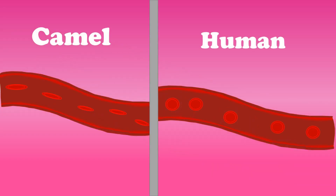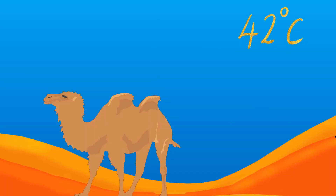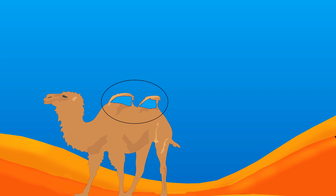When blood vessels become narrow due to dehydration, their small oval-shaped red blood cells can travel easily through the bloodstream. Also, they start sweating only when the atmospheric temperature reaches about 42 degrees Celsius. So camels can live without water for a long time — not because they store water in their humps, but due to the effective utilization of the available water by their body.